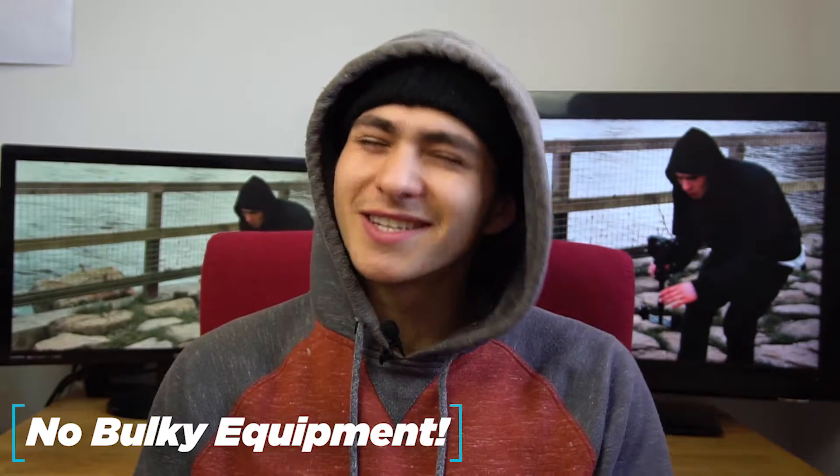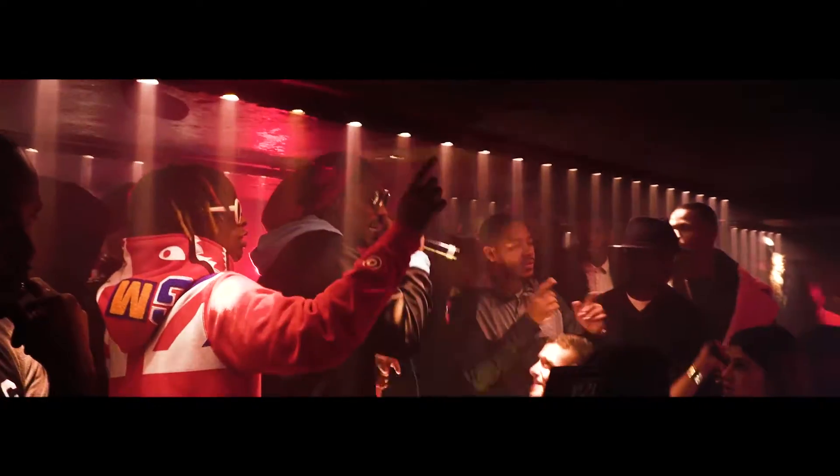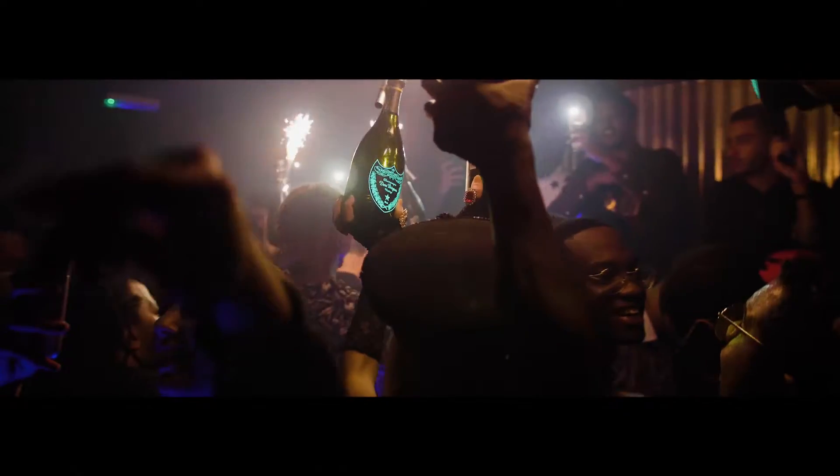Number one: don't bring a gimbal or steadicam unless the venue is big and you know you have to. I've shot a bunch of really small nightclubs in London — smaller, luxury nightclubs with so many people cramped into a little basement. When I was trying to operate with a gimbal or steadicam, it was an absolute nightmare. Not a single time has it ever improved the video inside a crowded nightclub.